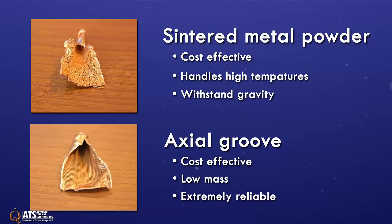ATS's sintered powder metal heat pipes have the added advantage of being able to handle high heat fluxes and deployment in any orientation, even against gravity. ATS's design services can custom develop heat pipe solutions including both homogeneous and composite wicks depending on the application.